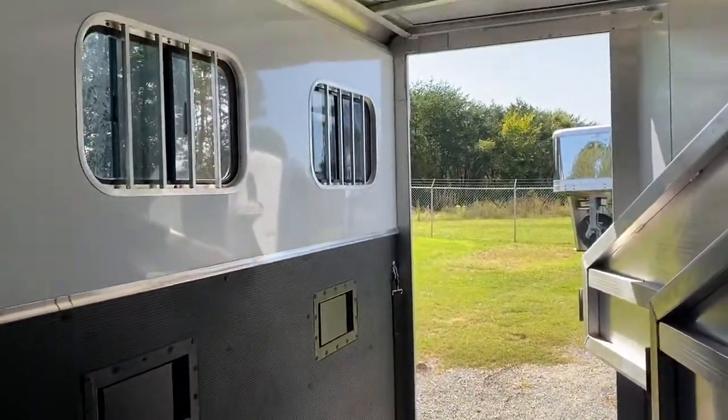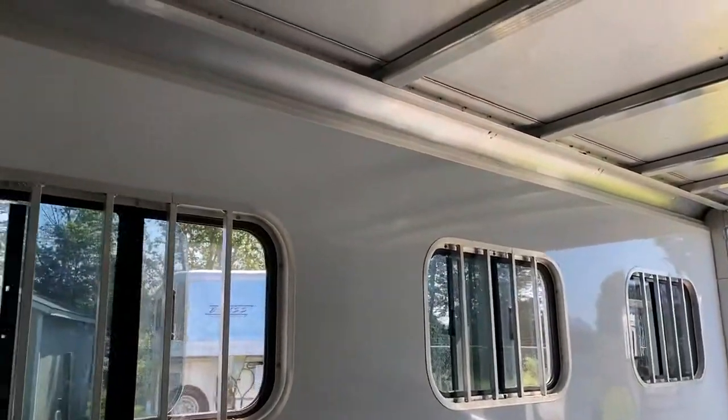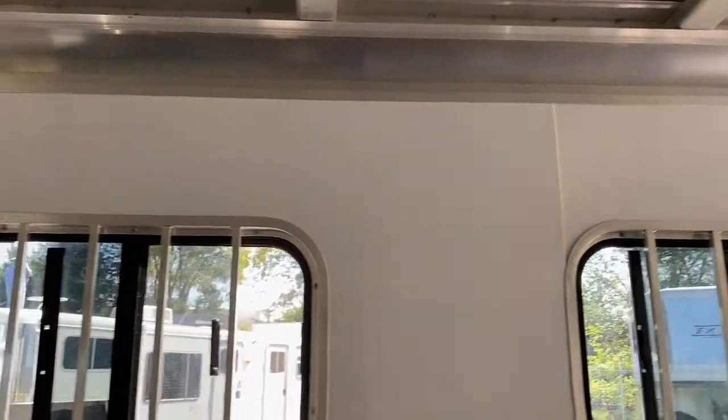We just washed this trailer, so if you see water in it, it's just because we washed the outside — the inside was actually immaculate. This trailer was just pressure washed and all the mats pulled. The floor is in excellent shape.